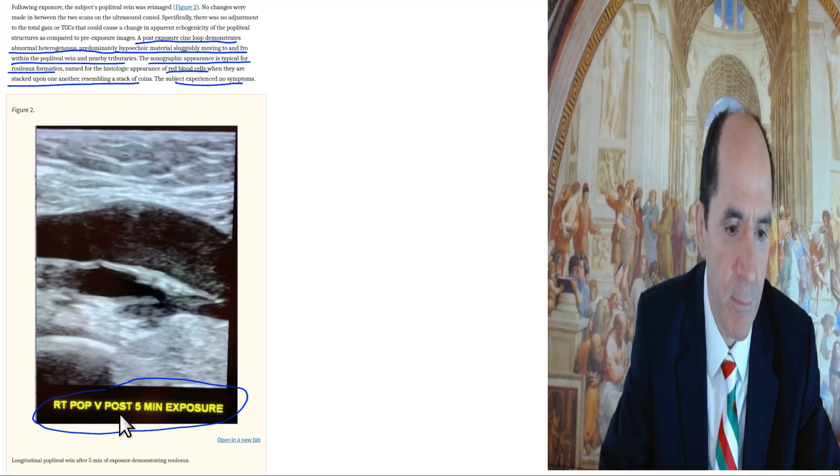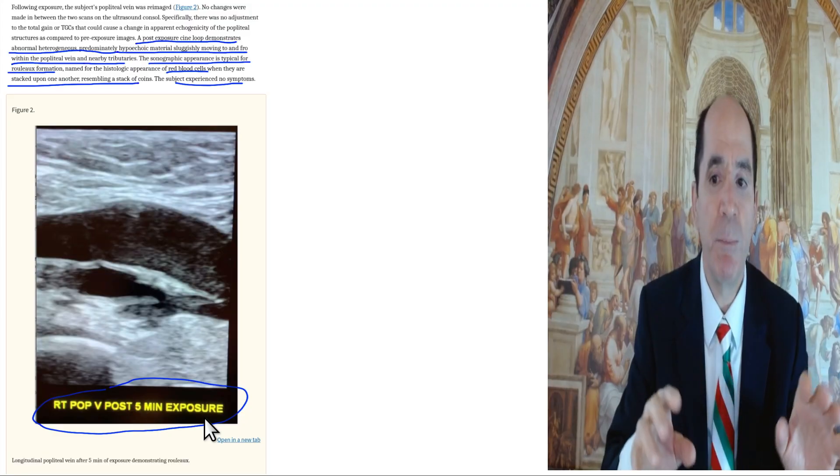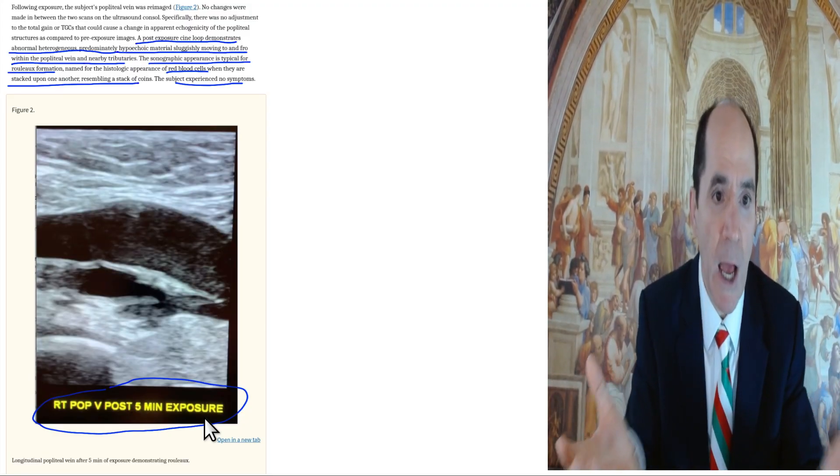Here's the right popliteal vein post five minutes of exposure to a cell phone. The cell phone was turned on, but it wasn't being used — it wasn't making a phone call or anything. It was just sitting there turned on.